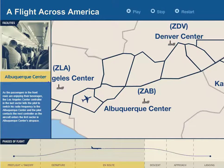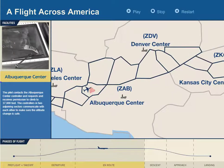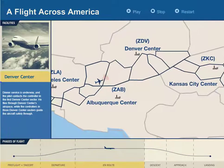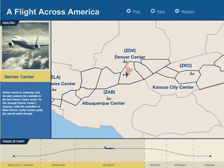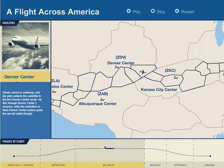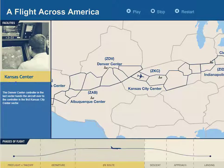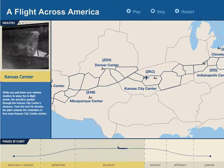The aircraft enters the first sector in Albuquerque Center's airspace, where the pilot talks to the Albuquerque Center controller and receives permission to climb to 37,000 feet. The flight continues into Denver Center, where three sector controllers guide the aircraft through their airspace, eventually handing it off to the first Kansas City Center controller.